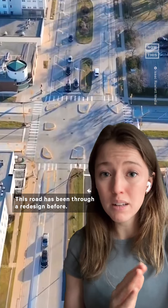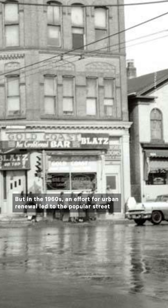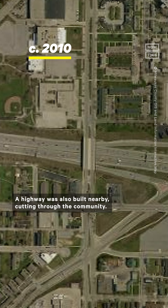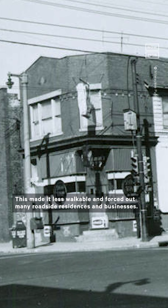This road has been through a redesign before. In the early 1900s, the road was an economic hub for the surrounding Black and immigrant community. But in the 1960s, an effort for urban renewal led to the popular street being turned into a boulevard, which widened the road. A highway was also built nearby, cutting through the community. This made it less walkable and forced out many roadside residences and businesses.